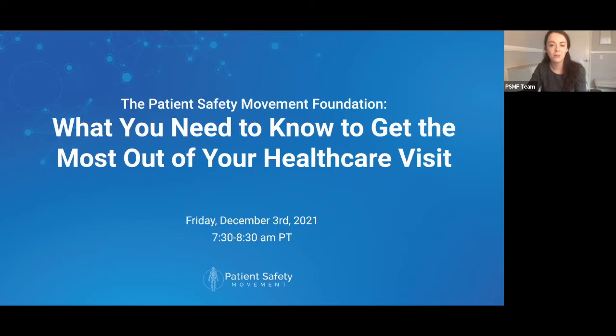Welcome everyone, thank you so much for joining today's webinar titled 'What You Need to Know to Get the Most Out of Your Healthcare Visit.' My name is Sarah Miller and I am the Director of Partnerships here at the Patient Safety Movement Foundation. I'm very excited to be the facilitator for today's webinar.